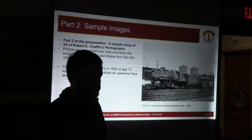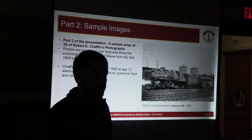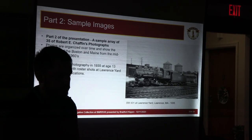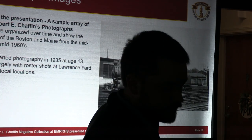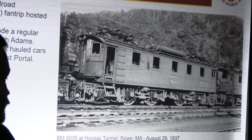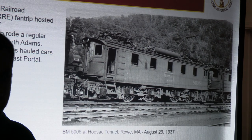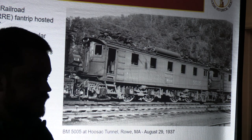The first picture was taken in 1935, when he was only 13 years old. Mr. Chaffin was going to Lawrence Yard with Francis Donahue and sometimes Henry Gibson, getting some roster shots — as people have continued doing for the last 80 years since then. We see a G class switcher at Lawrence Yard. The next group covers August 29, 1937, when Mr. Chaffin went on a railroad enthusiast fan trip with a really interesting itinerary. They started at North Station, rode a regular train to North Adams, picked up additional enthusiast groups — the Hartford group joined at Greenfield and the New York division at North Adams.